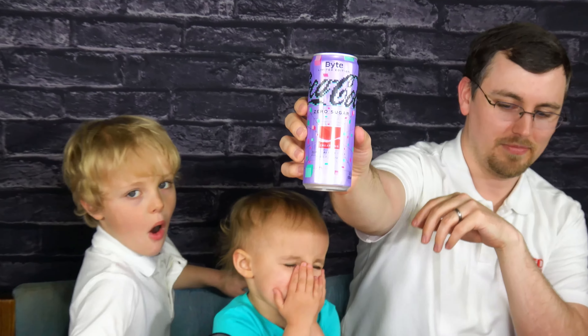How much did this cost? This was like the most expensive Coke I've ever bought — more expensive than going to a football game and buying a Coke. It was $22.91. You heard that right, $22.91 for two cans. Thanks, Coke.